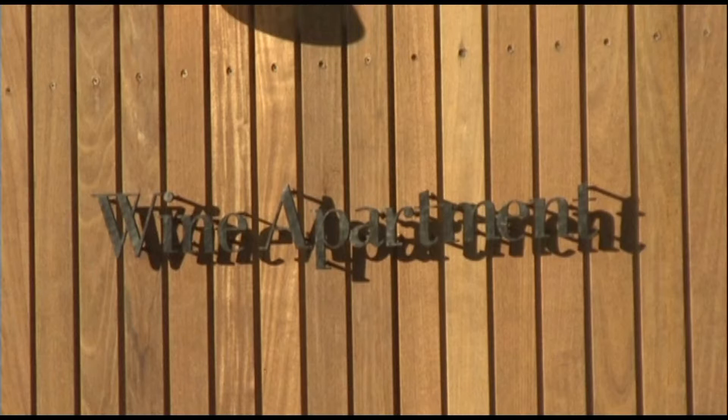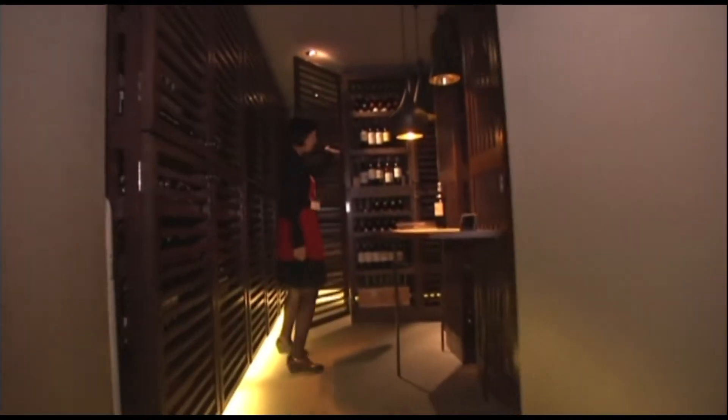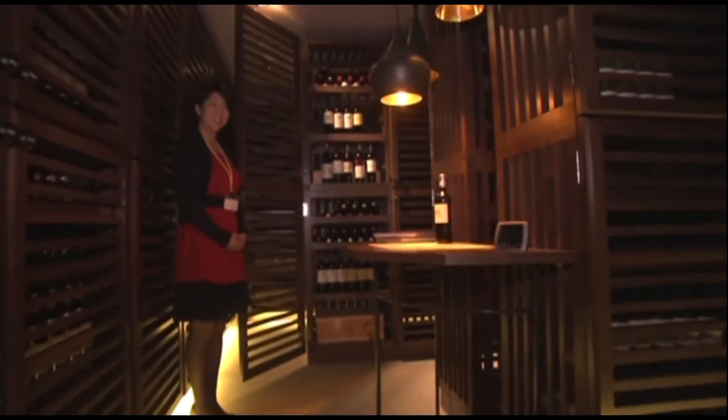The appropriately named Wine Apartment, a 10-story building in Tokyo's posh Shibuya district, features a temperature-controlled room in the basement for 10,000 bottles.